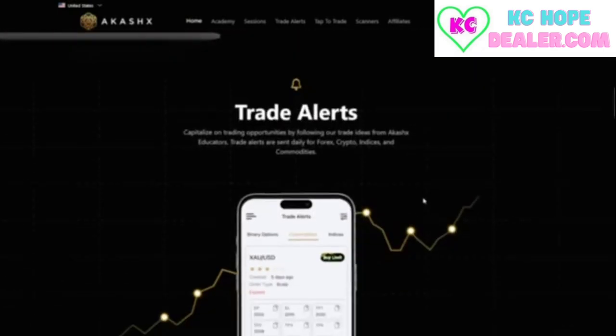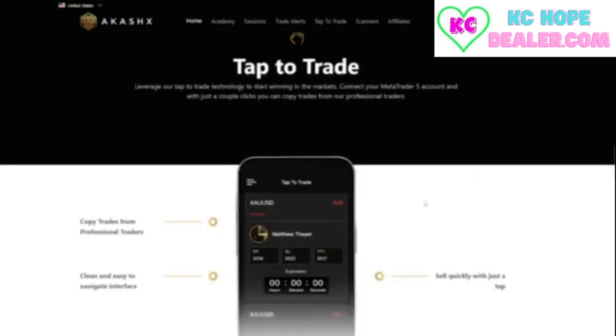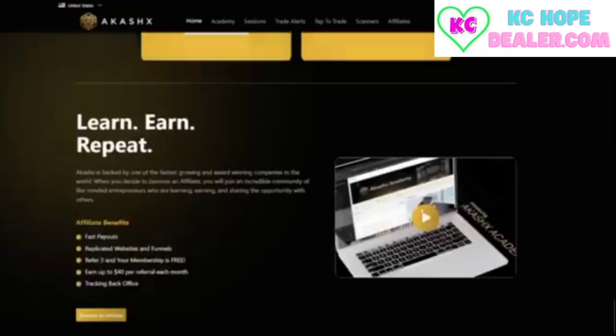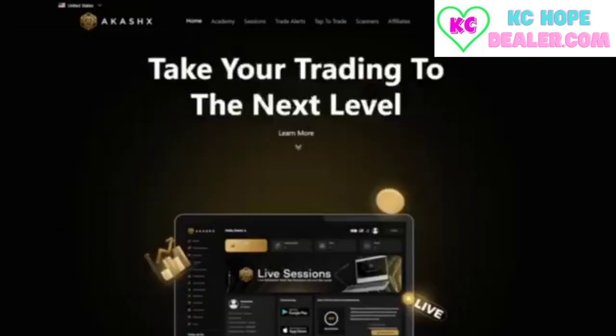Once you've received a referral link from a current AkashX member, simply click the join now button. Here you'll find the option to get your 25k challenge started. Click join now to proceed.